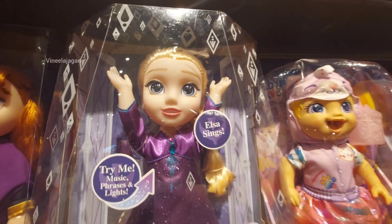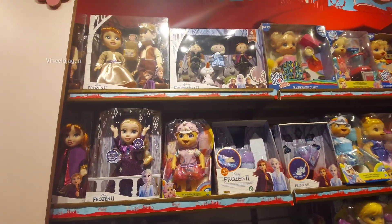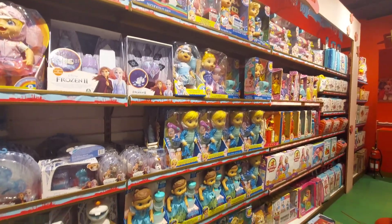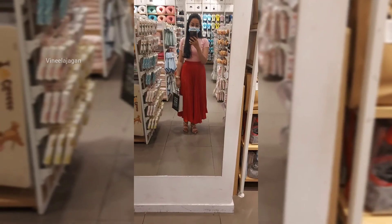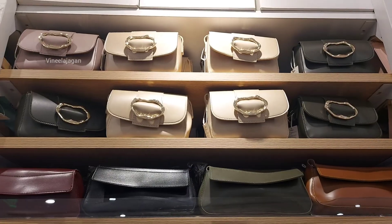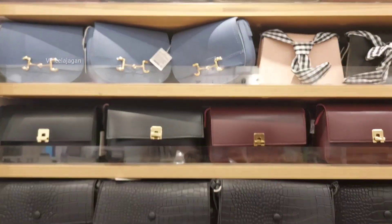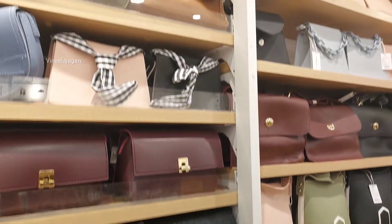There are many different doll characters available, including minis. These dolls come in many cute varieties. Other models are also used in these dolls. Mostly, the prices range from 500 to 1000 rupees.